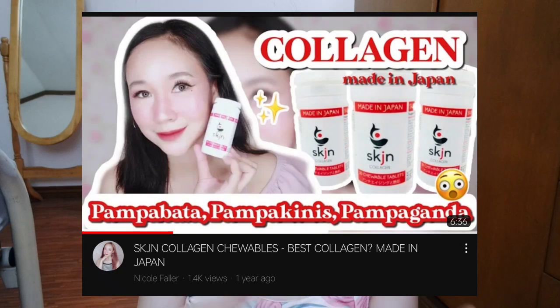Since that 2020 review, I've seen so many good feedbacks and reviews from their brand. Last year I already tried their chewable collagen tablets which is also very good and highly recommended. Now I'm excited because they have a new pampabata product from SKJN — this time I'm sharing their 5 Point Placenta, which is also an anti-aging product.